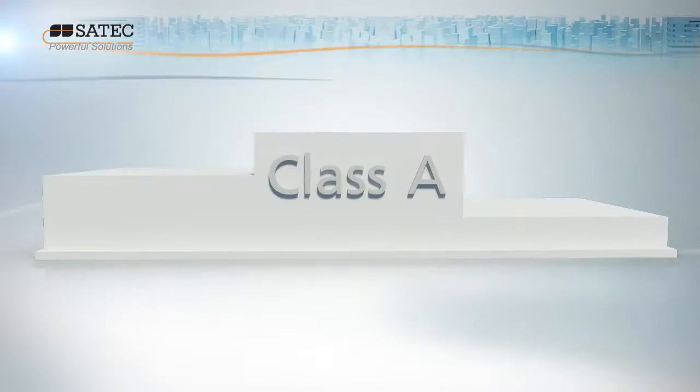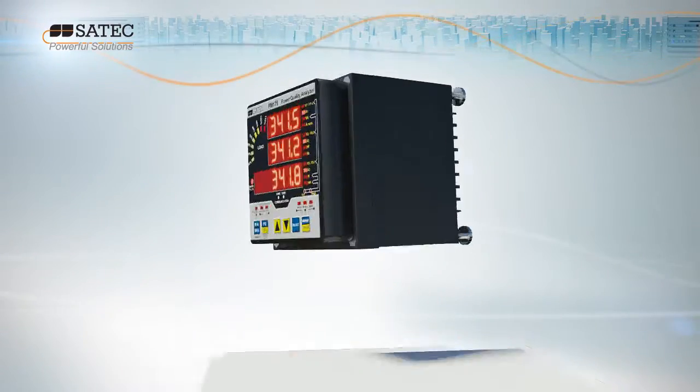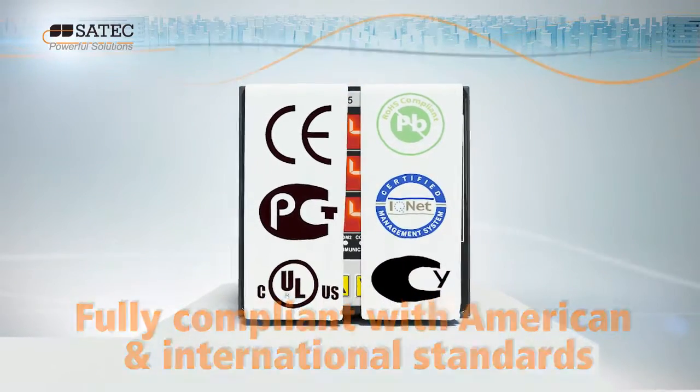With its Class A power quality analyzer and Class 0.2S revenue accuracy, the PM175 complies with the highest international standards, including IEC and ANSI.